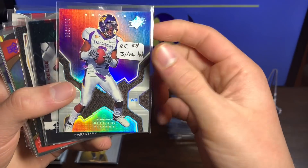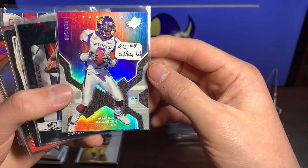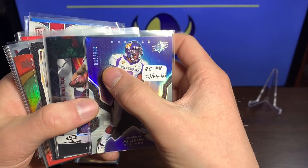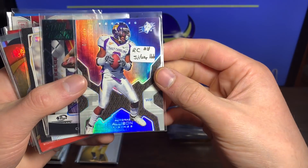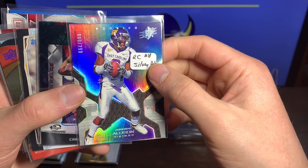We got an Andre Allison Vikings wide receiver numbered out of 299 — that's a beautiful looking card. I really like that, very very nice rookie card silver label.